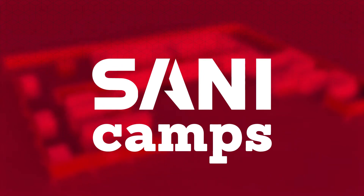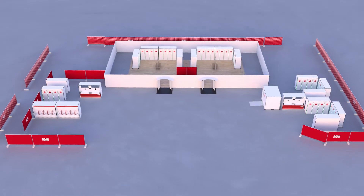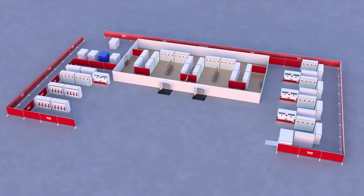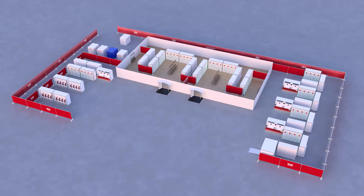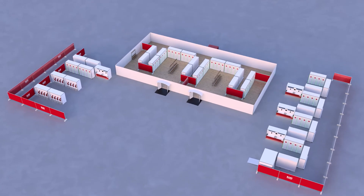Sani. We have been creating individual modular worlds throughout Europe since 1990. We are familiar with the needs of organizers and visitors of major events with more than 5,000 daytime guests.